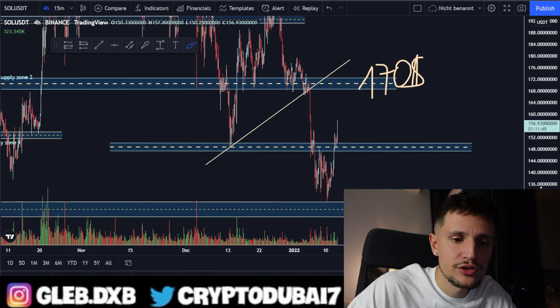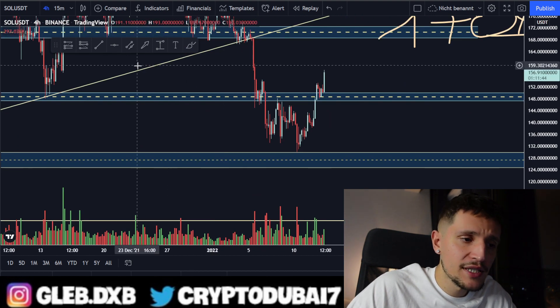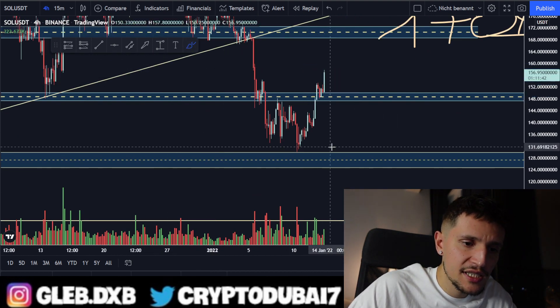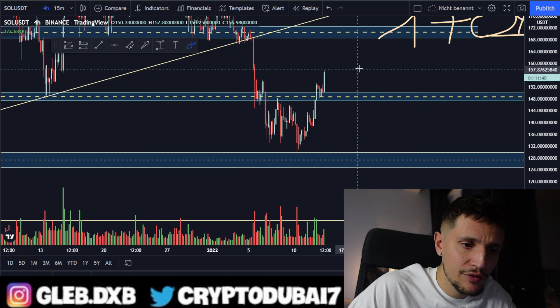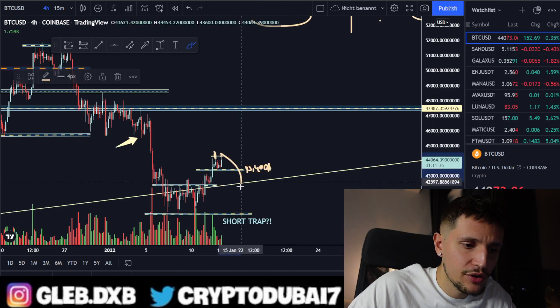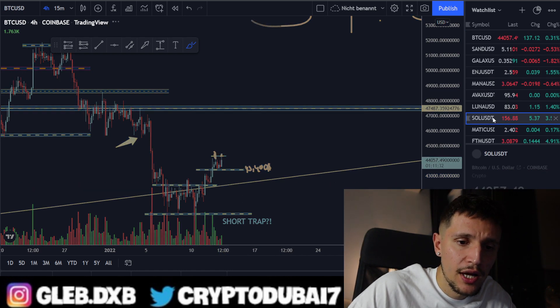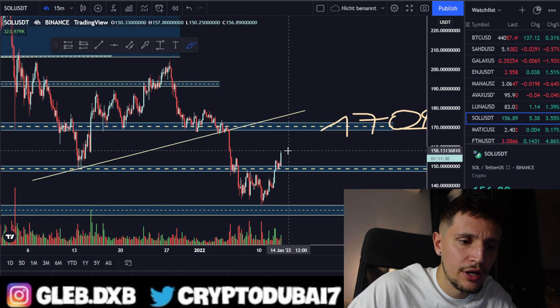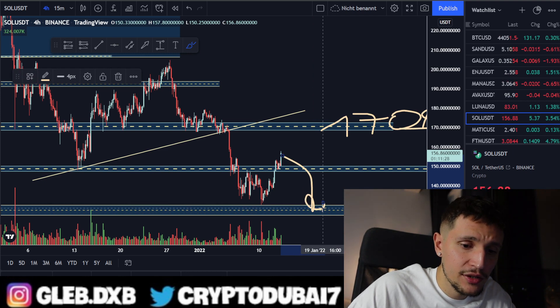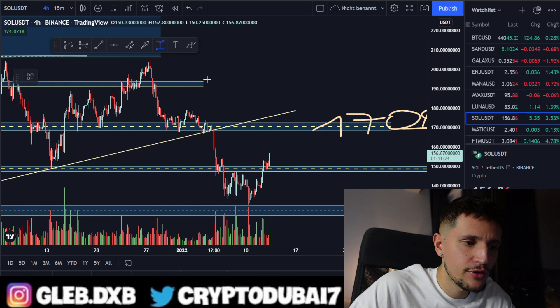If I'm wrong and this is only a dead cat bounce, and Bitcoin is not able to hold up and goes back down to around $42,300, then Solana could also retrace back down to around $128-$130 for another retest.